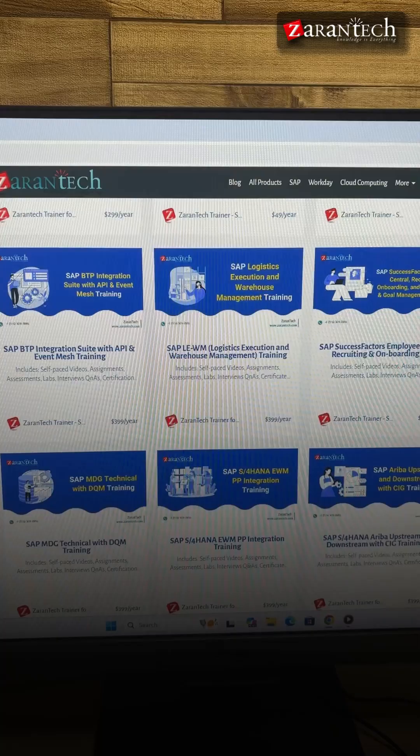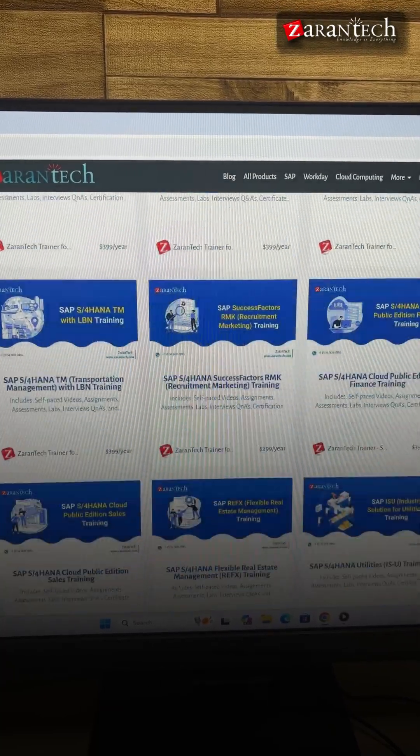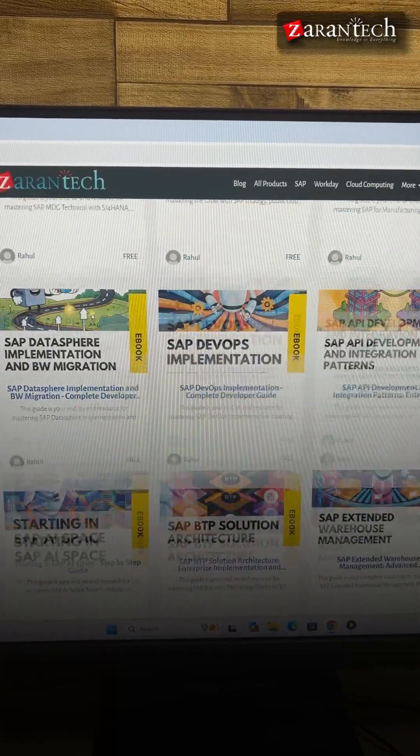Check out today and get instant access before it expires. Only 100 discount codes are left.